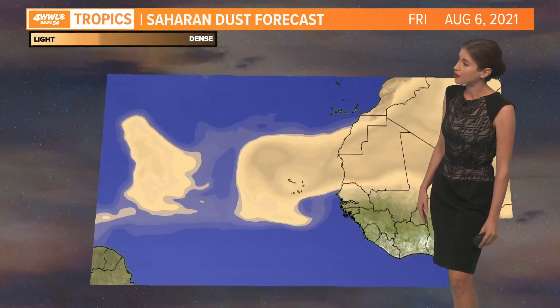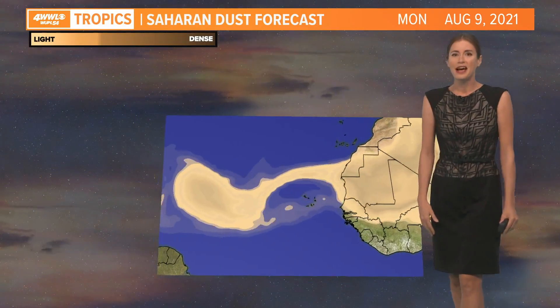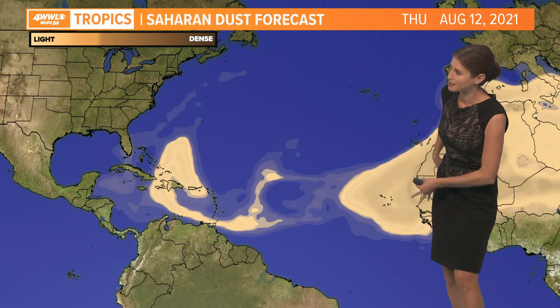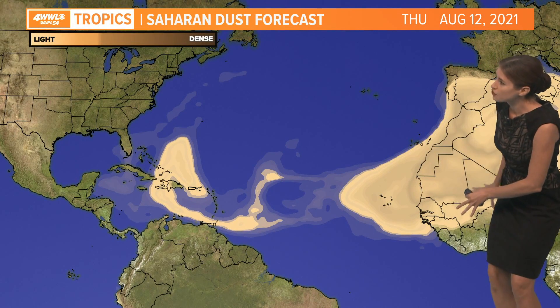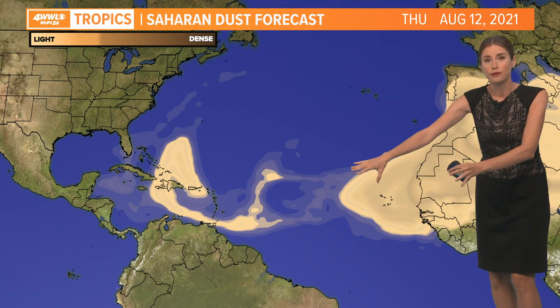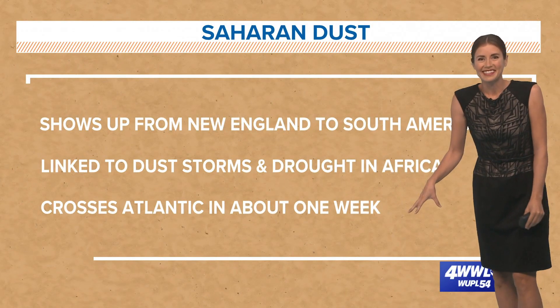And just looking at the Saharan dust — we talk about this a good bit in June and July. Notice that it is, of course, generated around the Sahara Desert in Africa and then it's just blown out. A very interesting phenomenon that we get. So just diving into Saharan dust a little bit.